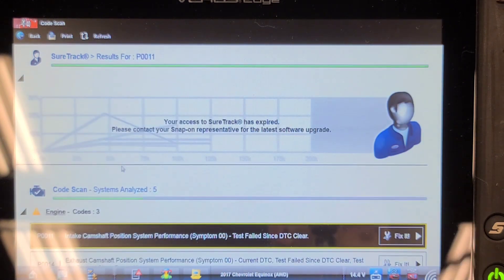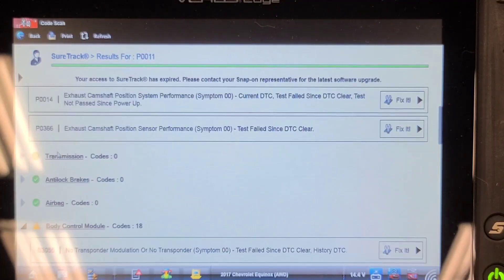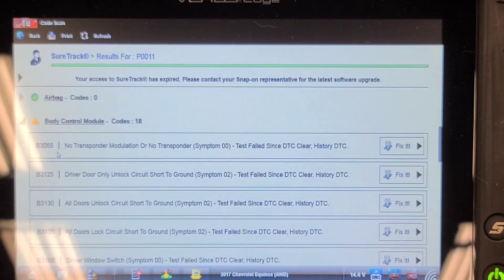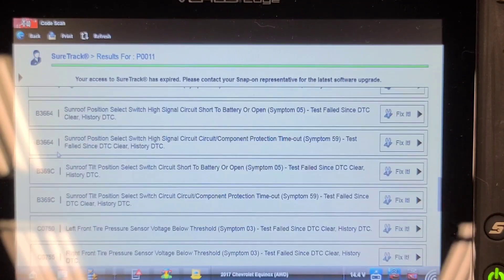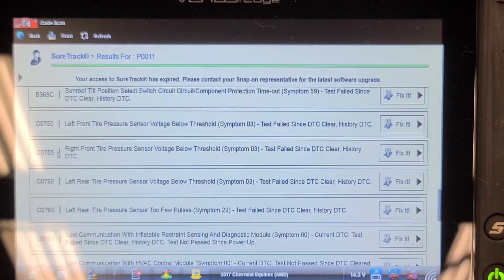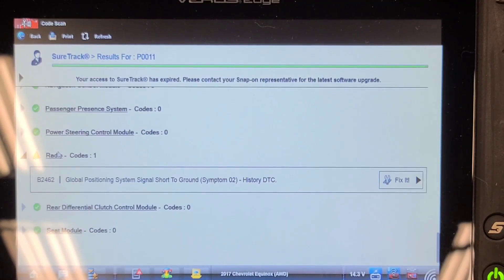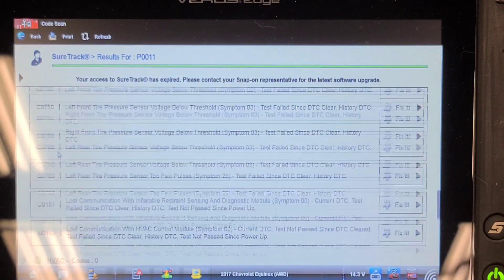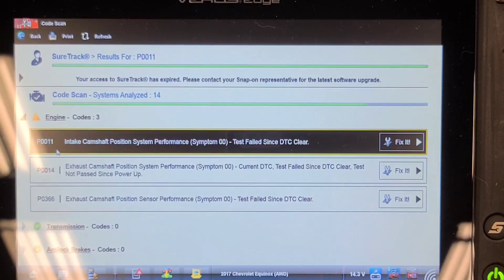It's got a number of codes: intake cam position, exhaust cam position, exhaust cam position, system performance. Also seeing no-response codes for door locks, switches, sunroof position, tire pressure sensors, and global positioning system. The bad codes are the cam timing codes, and those are likely due to loss of oil pressure.